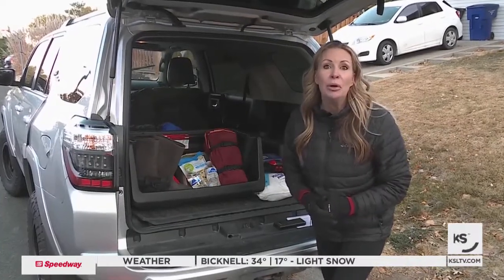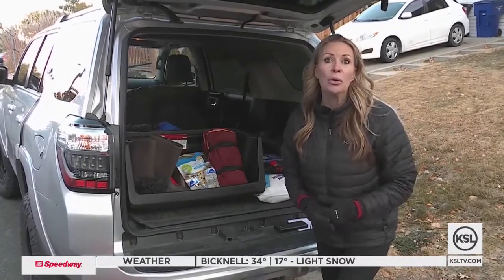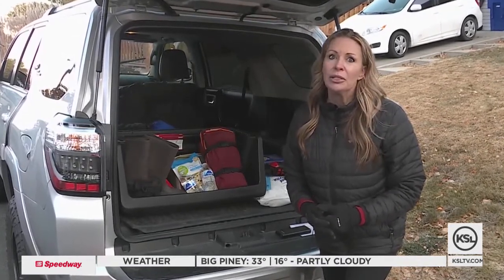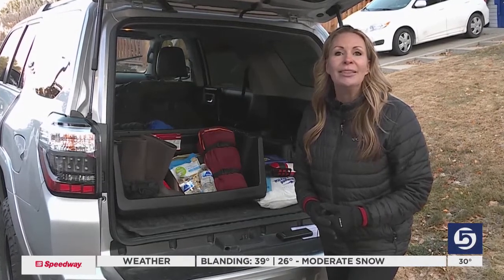You might not think it's going to happen to you, but I was once caught in a winter storm that had me on the freeway for hours. That's a scary situation. Hi, I'm Robyn Hayden, and this is your Safe in 60.